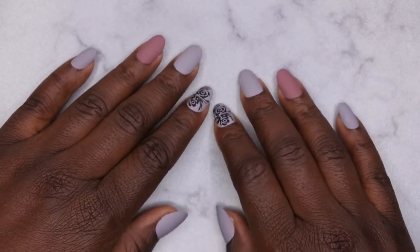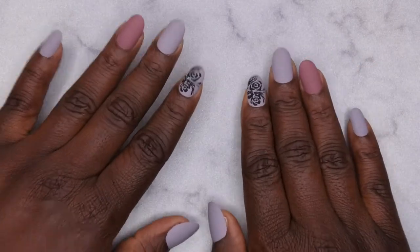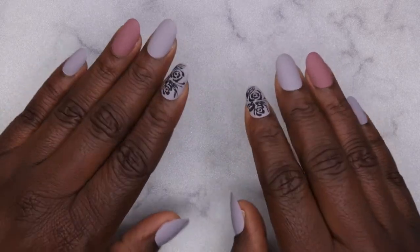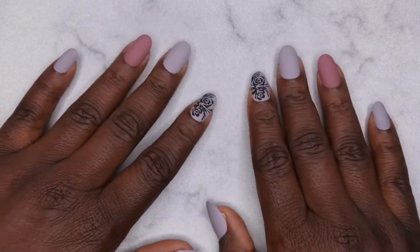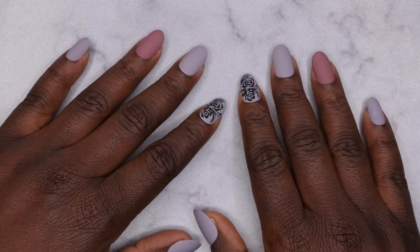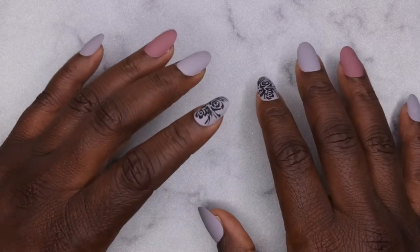Hello happy people, I'm back with another video and today I have another haul for you all. I'm really thrilled and excited about this haul because I purchased from a small business — it's a small Black woman-owned business — and I really love supporting small businesses and helping them to grow and reach their goals.